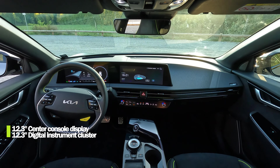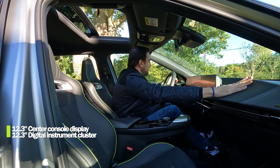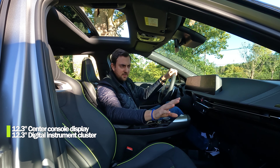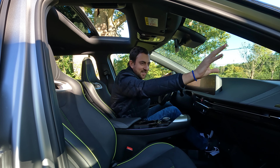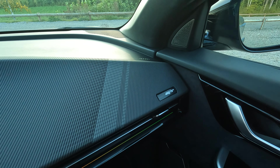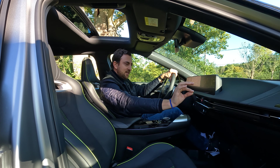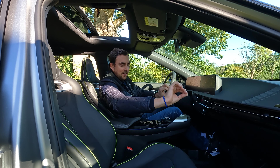Otherwise the cabin looks the same as the traditional EV6, with two big 12.3-inch screens fitted together on top of the dashboard. There are a few too many hard-touch materials, but with some nice details and graphics. There's a GT logo furthest to the right, and built-in air ventilation running in a sleek line across the dashboard.